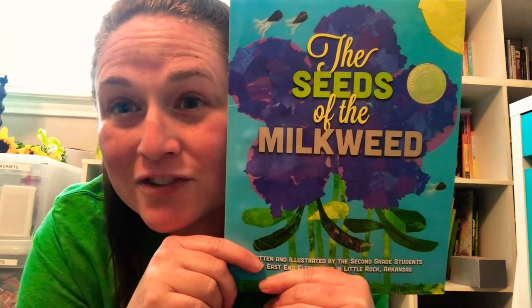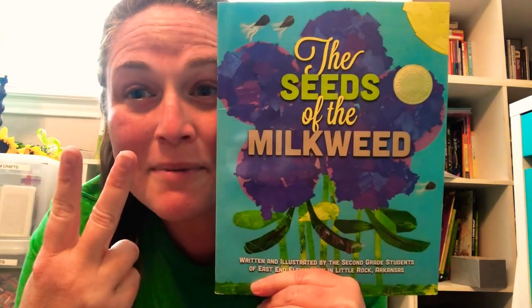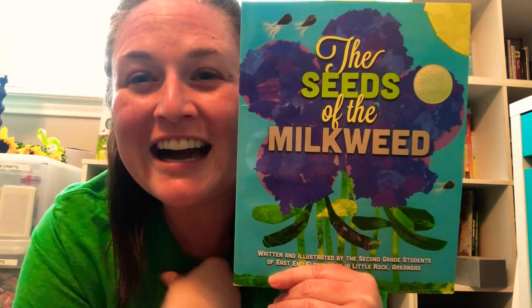And then what happens — you guys know what happens. First there's an egg, then there's a caterpillar, then there's a chrysalis, and then there's a butterfly. You guys got it!